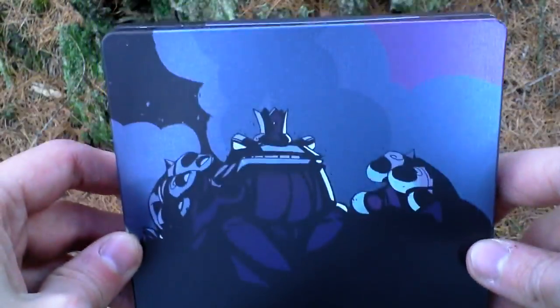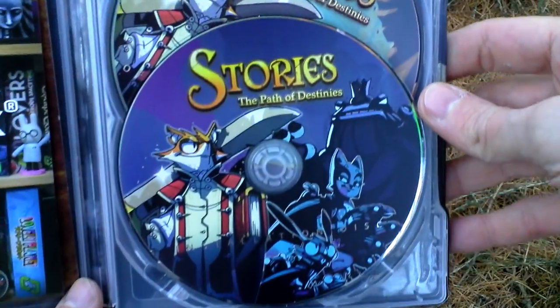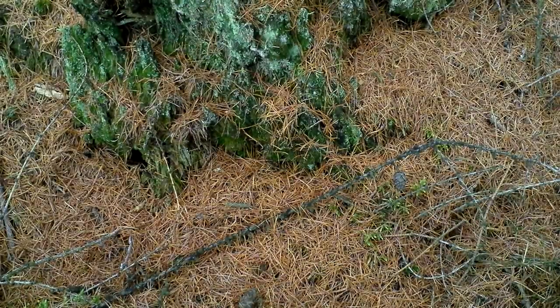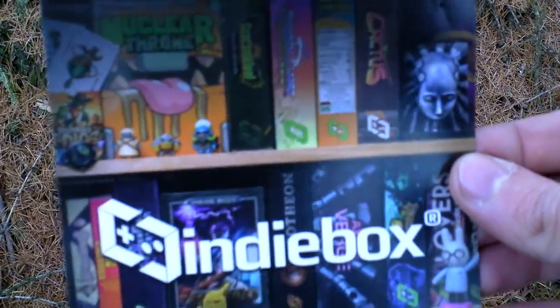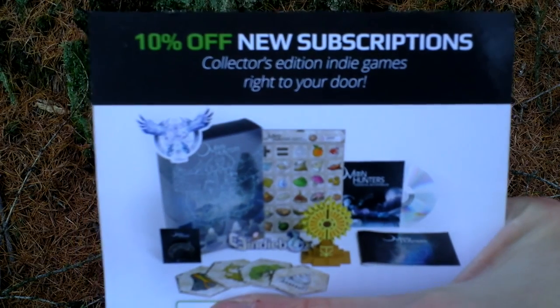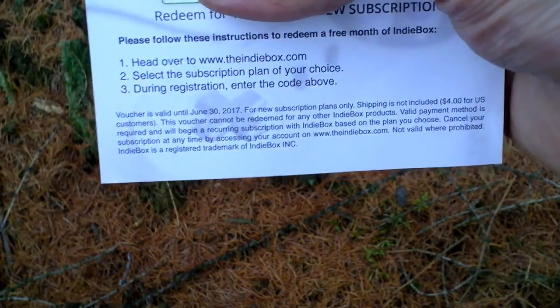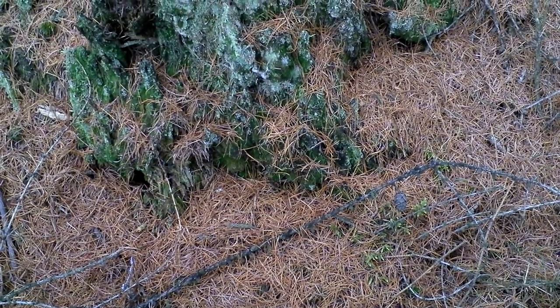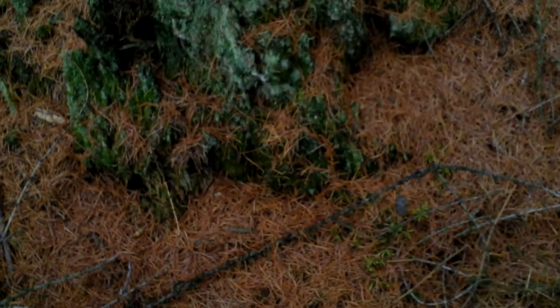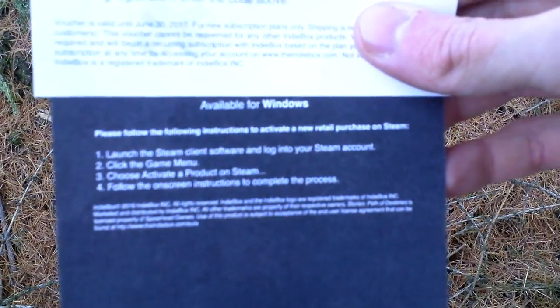It has a paper sleeve, and below the paper sleeve the steelbook looks like this. If I open the steelbook case, inside there is the game itself — the installation disc — then there is the original soundtrack, and an Indiebox advertisement with a subscription to their service. Then there is a postcard with the main game character on it, and on the backside of the postcard there is a steam code and instructions on how to install the game.